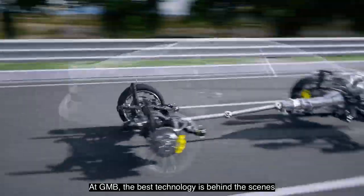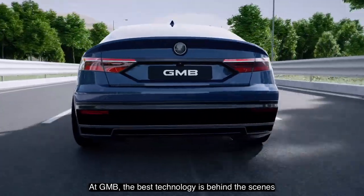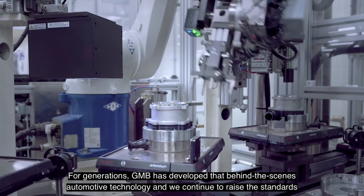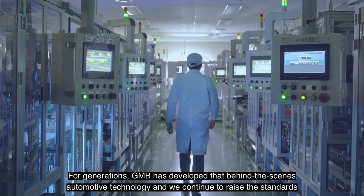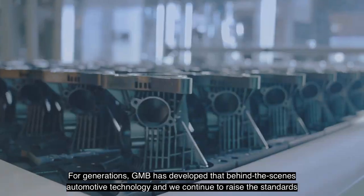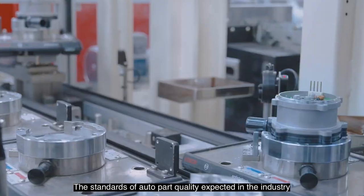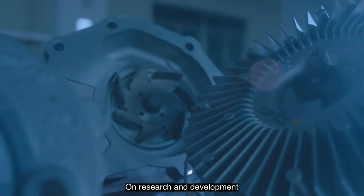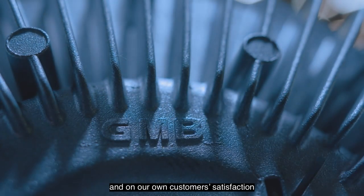At GMB, the best technology is behind the scenes. For generations, GMB has developed that behind-the-scenes automotive technology, and we continue to raise the standards — the standards of auto part quality expected in the industry, on research and development, and our own customer satisfaction.